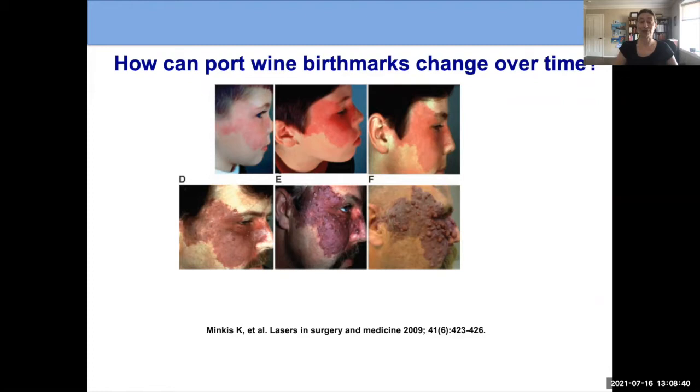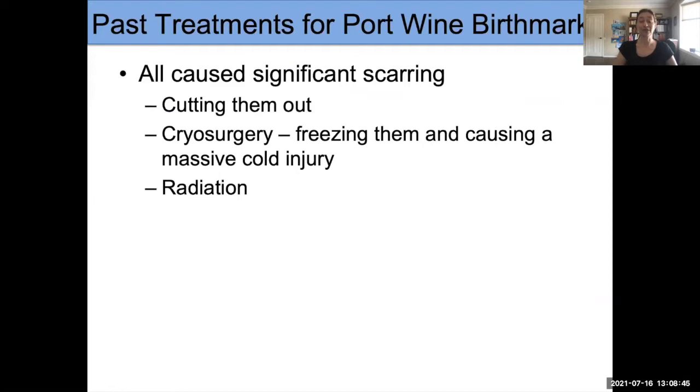In the past, treatments for port wine birthmarks sometimes made people nervous because they caused burns or scarring. Decades ago, in the 1960s and 1970s, people didn't have good laser treatments. So they used other treatments, some of which caused significant scarring. This includes cutting the lesions out, which makes no sense because in general they are extensive areas.